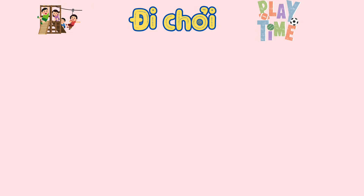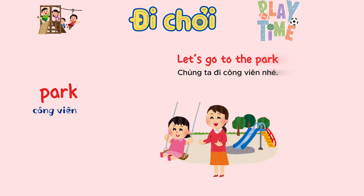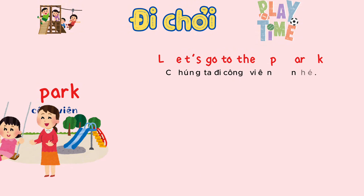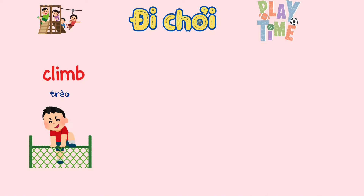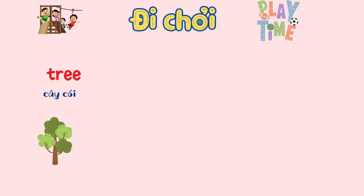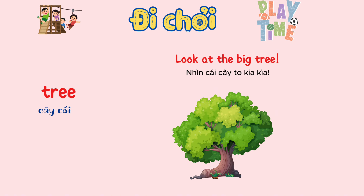Outdoor play. Park. Let's go to the park. Climb. Can you climb up here? Tree. Look at the big tree.